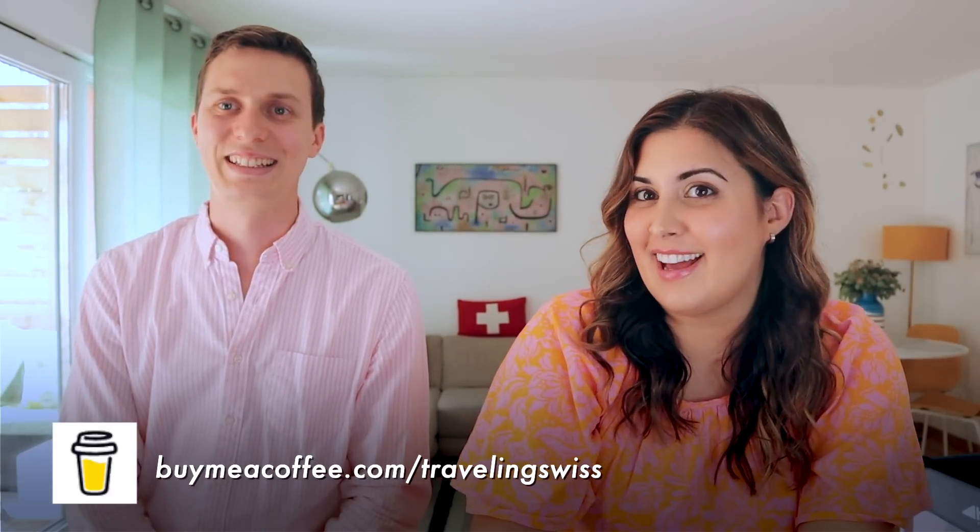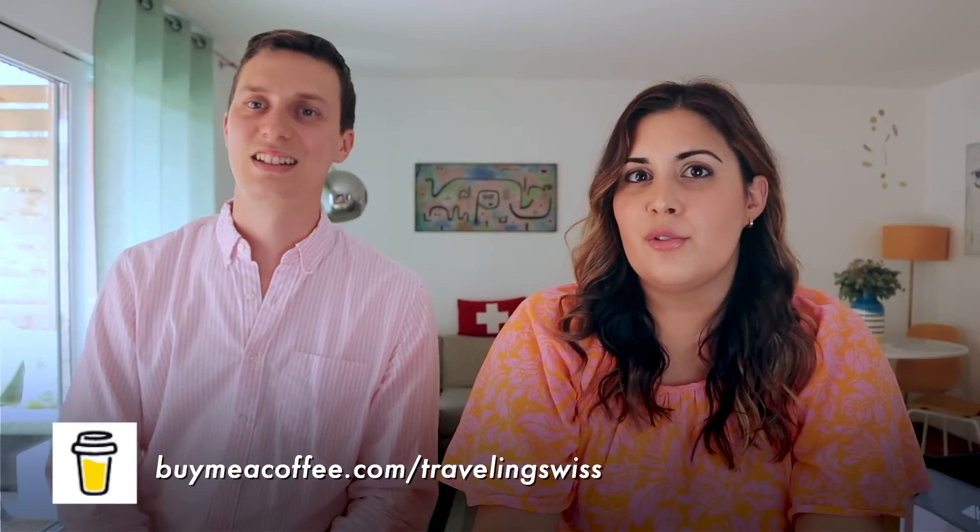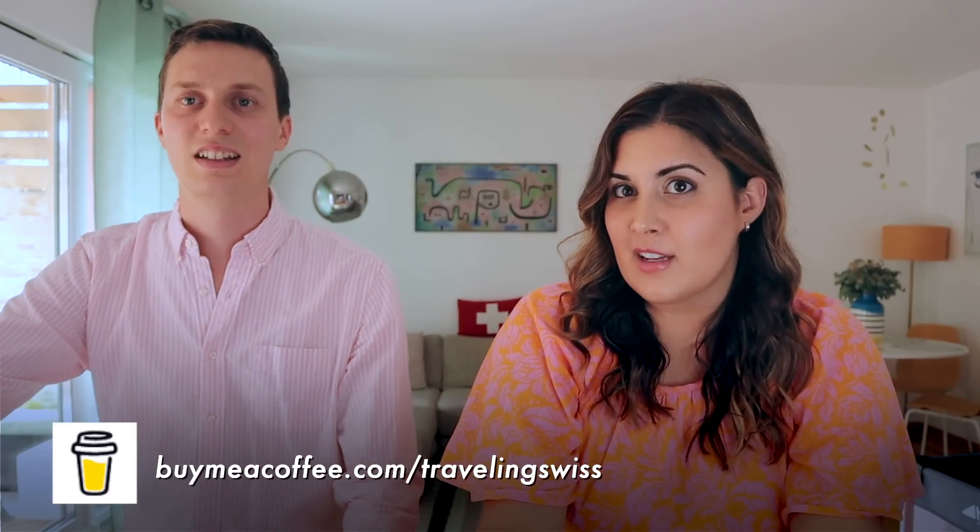If you made it to the end of the video, thank you so much for watching. If you find this content helpful, you can consider supporting us by buying us a virtual coffee at the link here. Let us know if you like these tourist mistake types of videos — if there are other places we can cover and make this a series, let us know in the comments. But as always, thank you guys so much for your support — we really appreciate it and we love making videos for you.